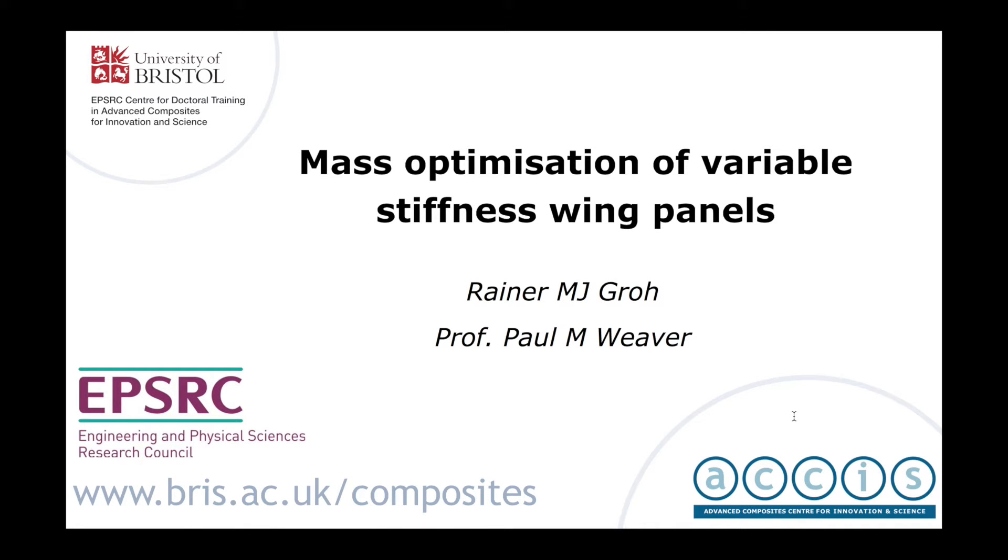Hello, my name is Reiner Groh. I'm supervised by Professor Weaver, and today I'll be giving a short overview of some of my work on the mass optimization of variable stiffness wing panels.